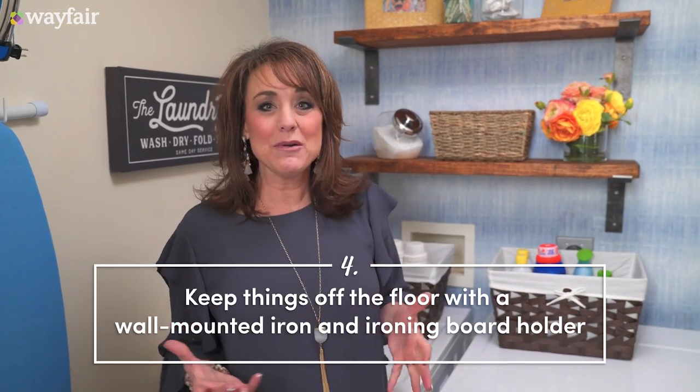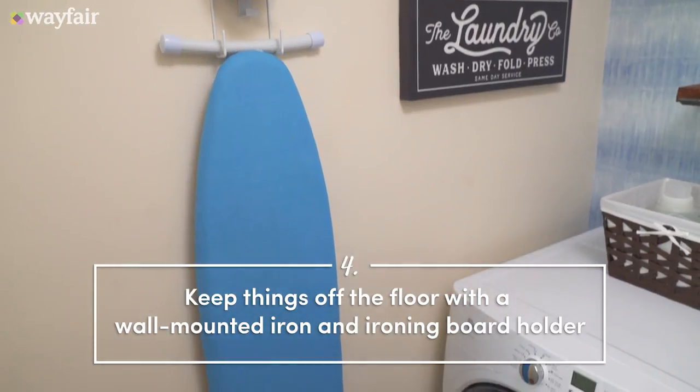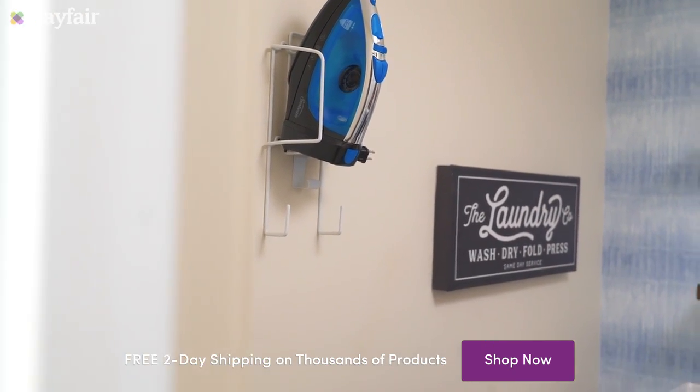If you don't have a lot of space in your laundry room, you might want to try out one of these wall-mount iron and ironing board hangers. This is great to keep this off the floor and it's super easy to access.